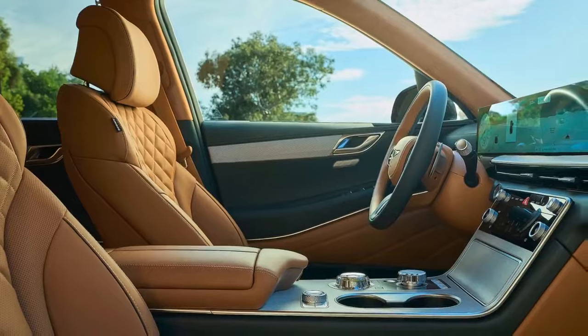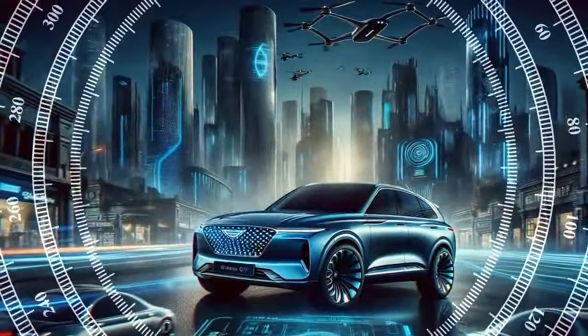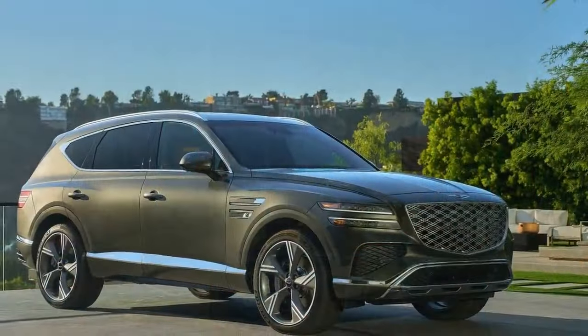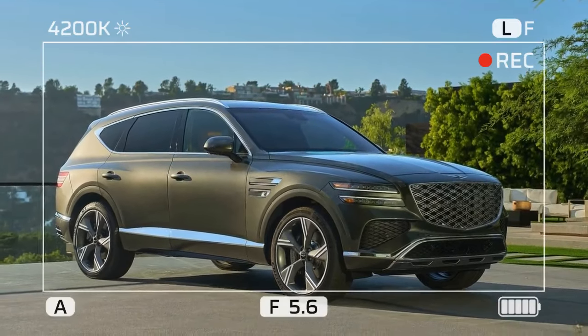Fresh new looks, same great ride. At first glance, the new GV80's changes are subtle. Its signature split headlights and large pentagonal grille remain, but a closer look reveals a new twin-spoke mesh design that adds depth to the grille, along with new microlens array headlights borrowed from the flagship Genesis G90 sedan. The front end also features larger air intakes and a faux skid plate, giving it a wider and sportier appearance.